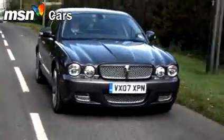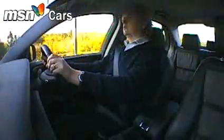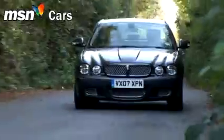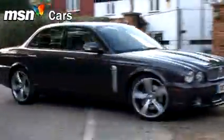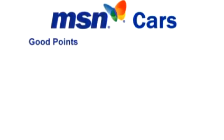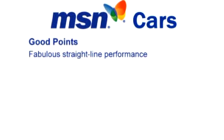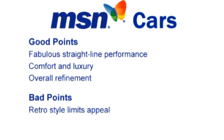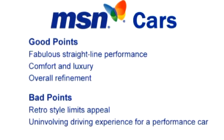The 2007 XJR is subtly improved, but it's hard to see the changes being enough to bring in many new customers. Still, exclusivity is an admirable virtue, and the XJR is still a very desirable car indeed. As for good points: fabulous straight-line performance, comfort and luxury, and overall refinement. On the downside: the retro style limits the appeal, it's an uninvolving driving experience for a performance car, and 16 miles per gallon is all too easy to achieve.